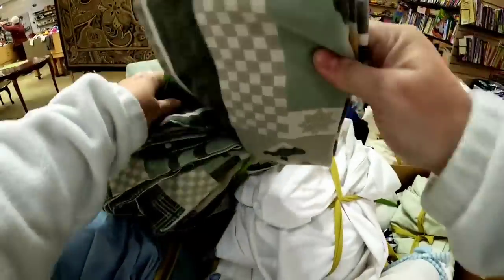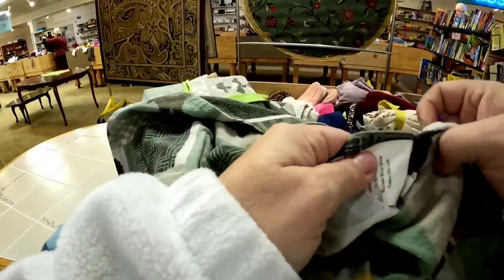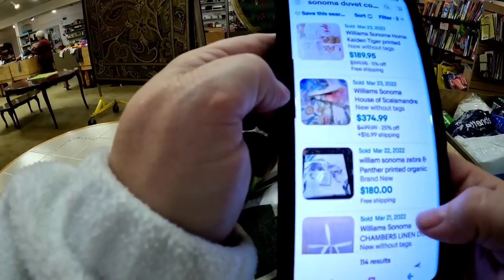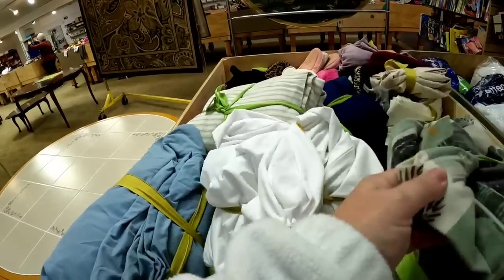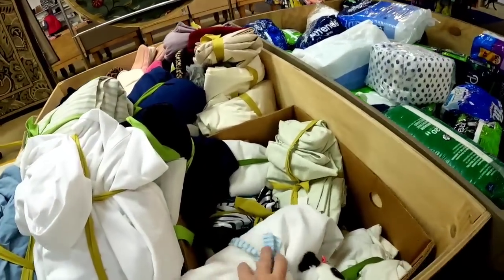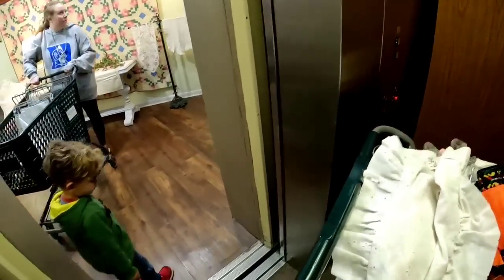I pulled out the pillowcase so that I could see if I could find the brand — pillowcases are typically a little bit easier to find the brand on rather than the sheets. Here you can see this one, the brand is Sonoma. I did look up some comps — these are Williams Sonoma sheets. I'm going to do a little research because I'm not sure if they're the same, but these had like the moose and really, really cabin feels, so I'll be able to keyword them well. And for only $2, I had to pick those sheets up.